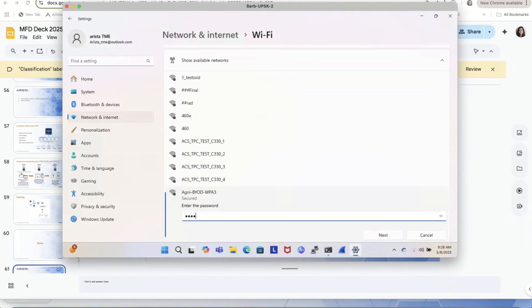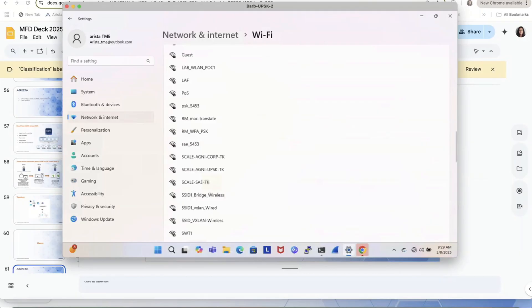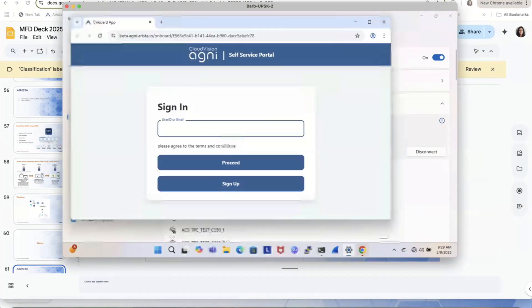I'm using the common passphrase. Hope it connects. Okay, you see here — it didn't complete. So I'm redirected to the portal. I log in as Barbara.